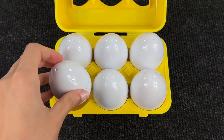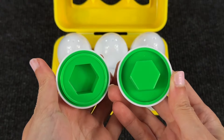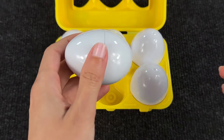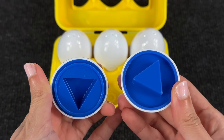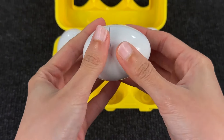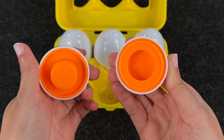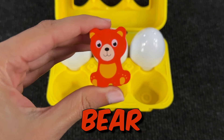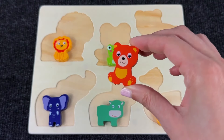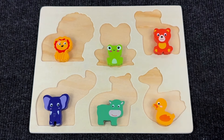Now we have a yellow box with 6 white eggs! First egg has a green hexagon, second a blue triangle, third an orange circle — none are puzzle pieces. But look — it's a little bear! Let's put it in the last empty space in the puzzle! We found all the baby animals!